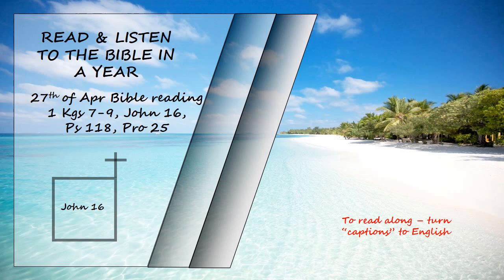"A time is coming, and in fact has come, when you will be scattered, each to your own home. You will leave me all alone. Yet I am not alone, for my Father is with me. I have told you these things, so that in me you may have peace. In this world you will have trouble, but take heart, I have overcome the world."